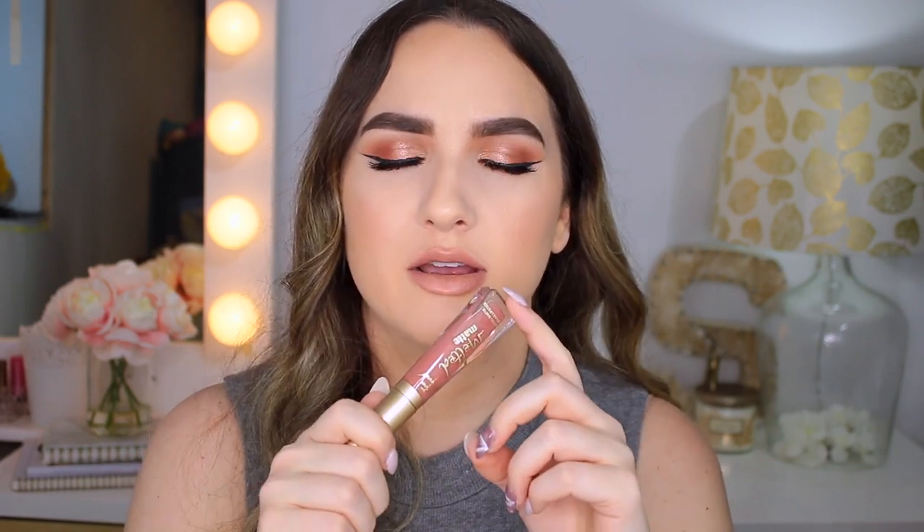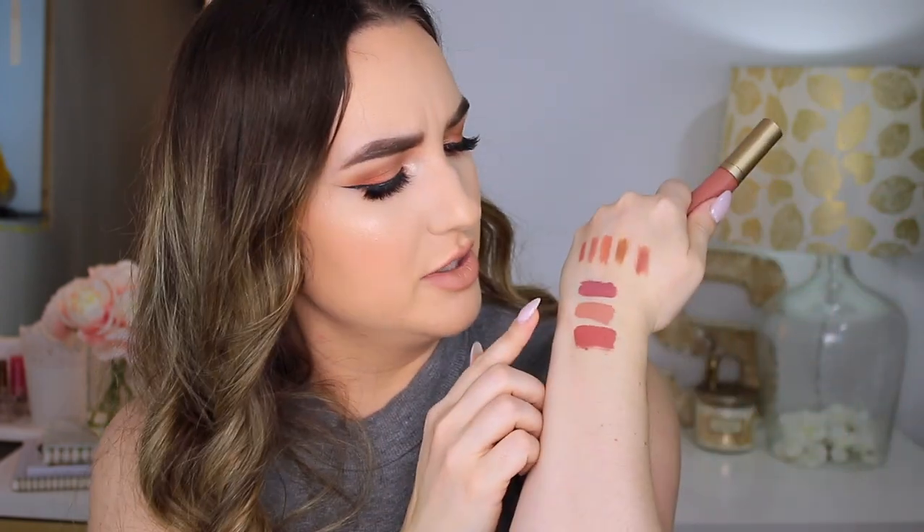Another one I love so much is the Too Faced Melted Matte Liquid Lipstick in the shade Sellout. It's pretty much super super warm and a little bit darker than the other shades. I love to mix this one with a lighter shade in the center — I'll put this all around my lips and then the Makeup Forever one in the center. These are not super drying and not transfer-proof like the Sephora or Makeup Forever ones.